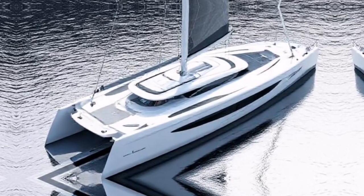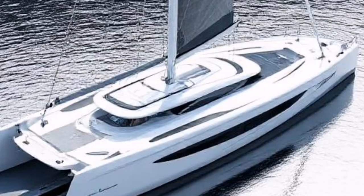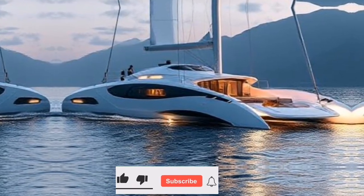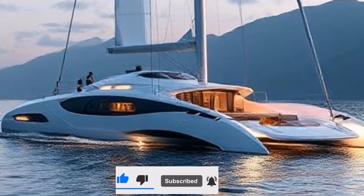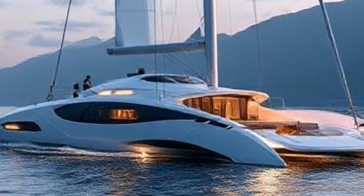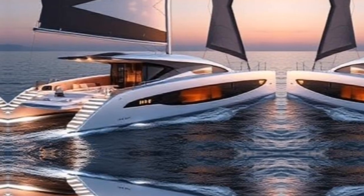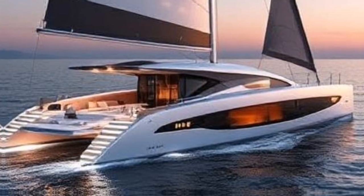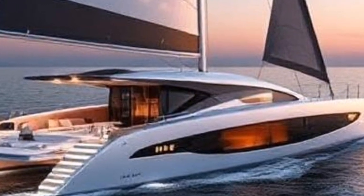Welcome back to our channel, where we explore the most exciting innovations in the world of sailing. Today, we're diving into the realm of futuristic sailing yachts — those high-tech marvels equipped with automated sailing systems that are transforming the way we navigate the seas. Imagine cruising effortlessly across the ocean, your yacht adjusting its sails automatically to harness the wind's power, all while you relax and enjoy the stunning views.